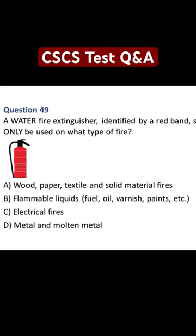In question 49, a water fire extinguisher, identified by a red band, should only be used on what type of fire? A. Wood, paper, textile and solid material fires. B. Flammable liquids, fuel, oil, varnish, paints, etc. C. Electrical fires. D. Metal and molten metal.